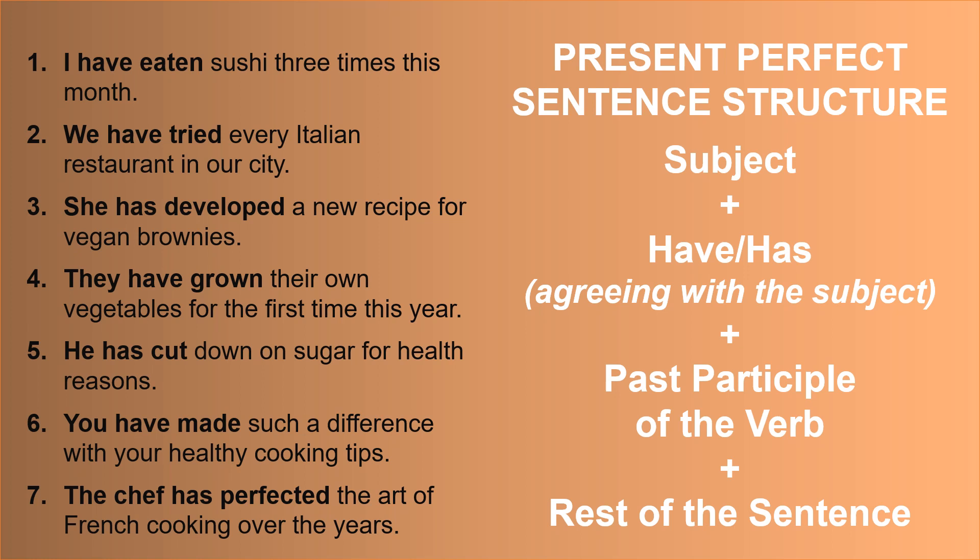Now please pause the video and read the sentences out loud, noting the present perfect sentence structure.